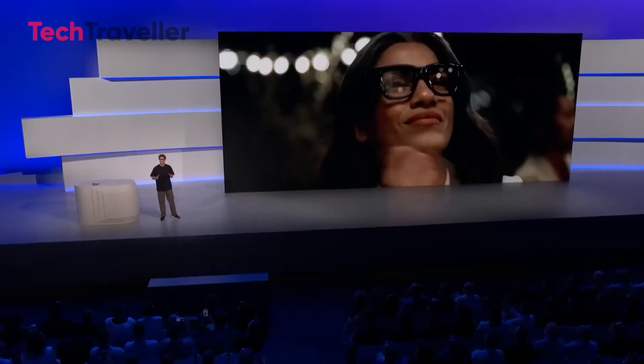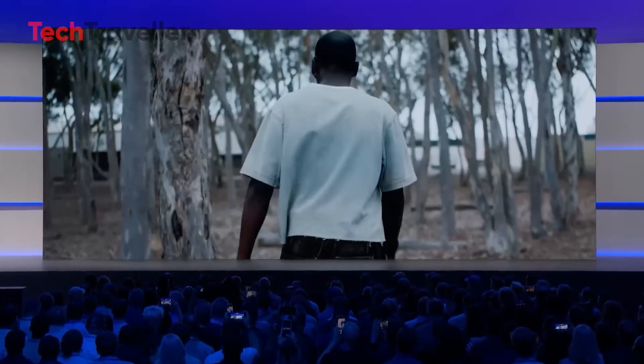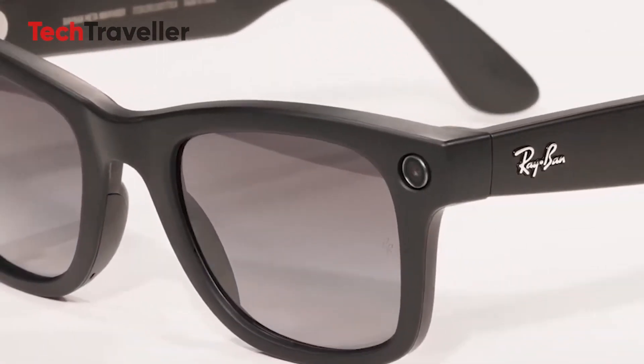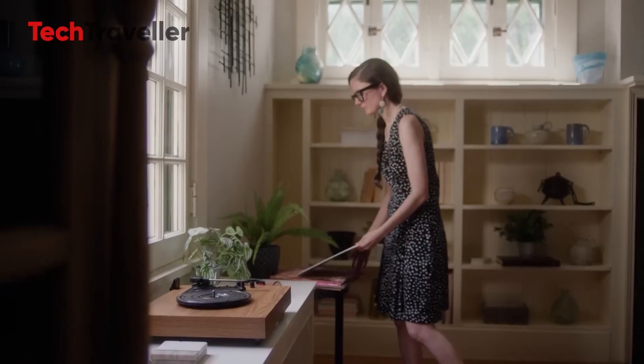Fast forward to 2025 and boom again, the Ray-Ban display glasses dropped, sneaking in a tiny screen for quick notifications and updates. You see the pattern, right? Step by step, Meta's getting us comfy with glasses as everyday tech. And now here comes the wild part — dual displays. We're not talking full-blown AR yet; that's still cooking for a big reveal around 2027, but this is a massive step toward it.